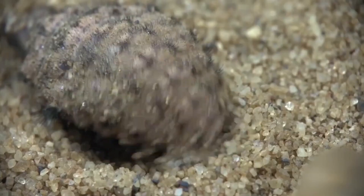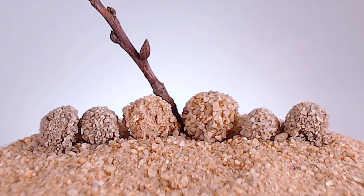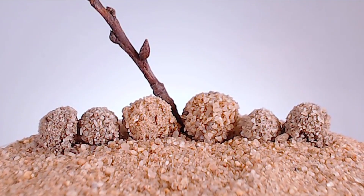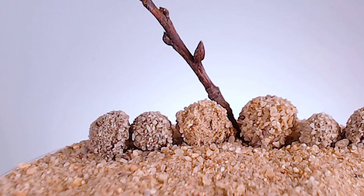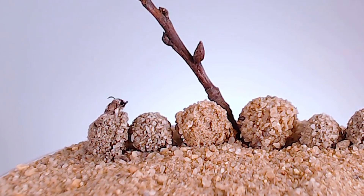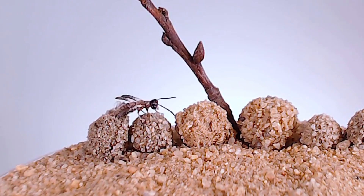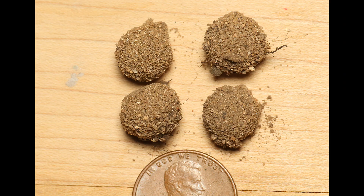After a few weeks in the larval stage, the antlion will turn into a pupa. Pupa is the transitional phase between the larval and adult stages, during which the antlion's body undergoes drastic changes to become an adult antlion. During the pupal stage, the antlion does not eat or drink. At this stage, they spend their time in a quiescent and inactive state, and this is referred to as metamorphosis.